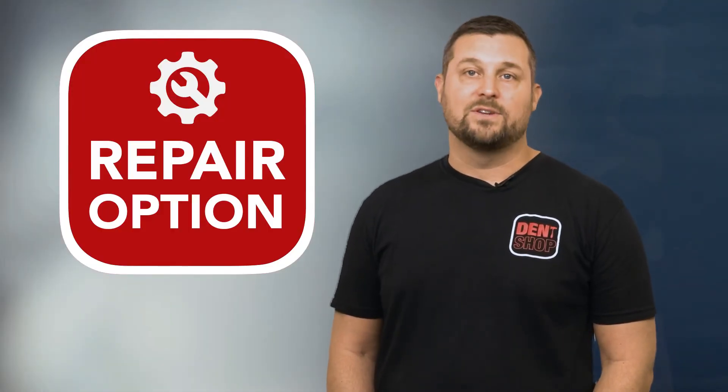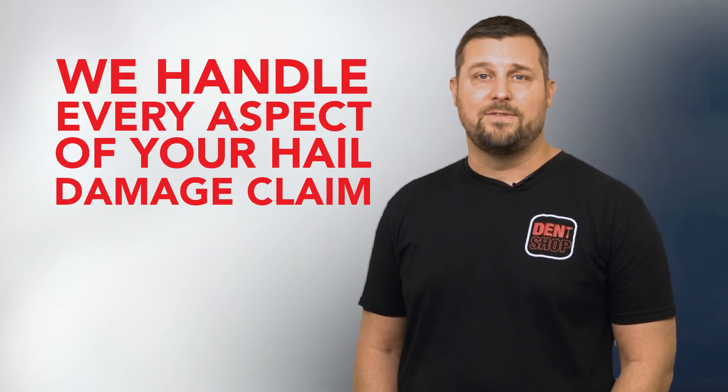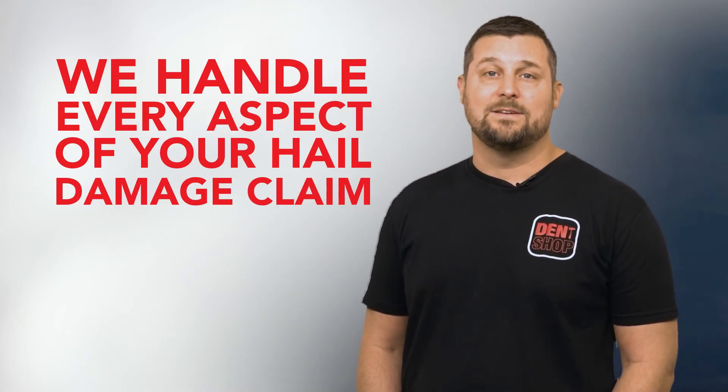We're great at fixing cars, but we do much more. With decades of experience repairing hail damage and managing insurance claims, we pride ourselves on high quality repairs and comprehensive claims management. That means we handle every aspect of your hail damage claim and vehicle. And our five-star reviews prove how the Dent Shop difference makes getting hail damage repaired fast and easy for our customers, because we do all the work for you.